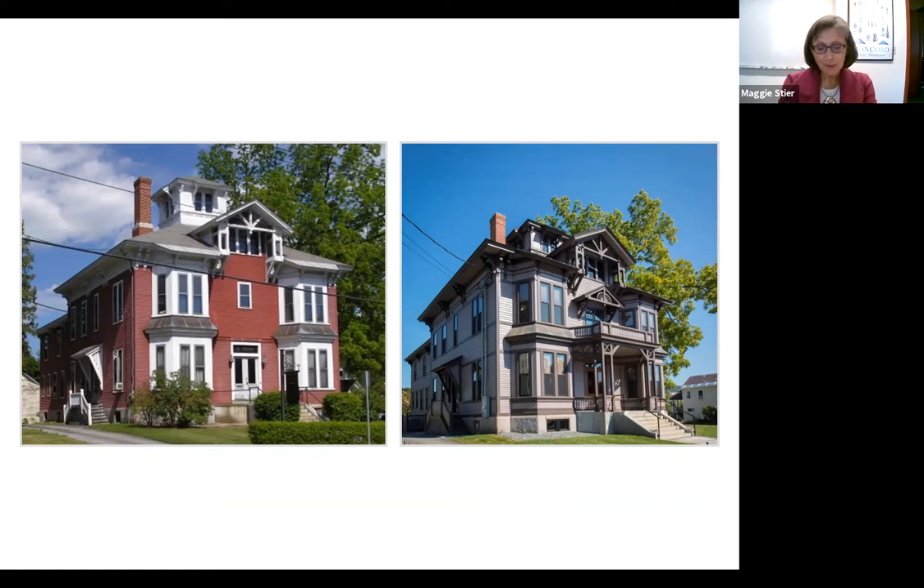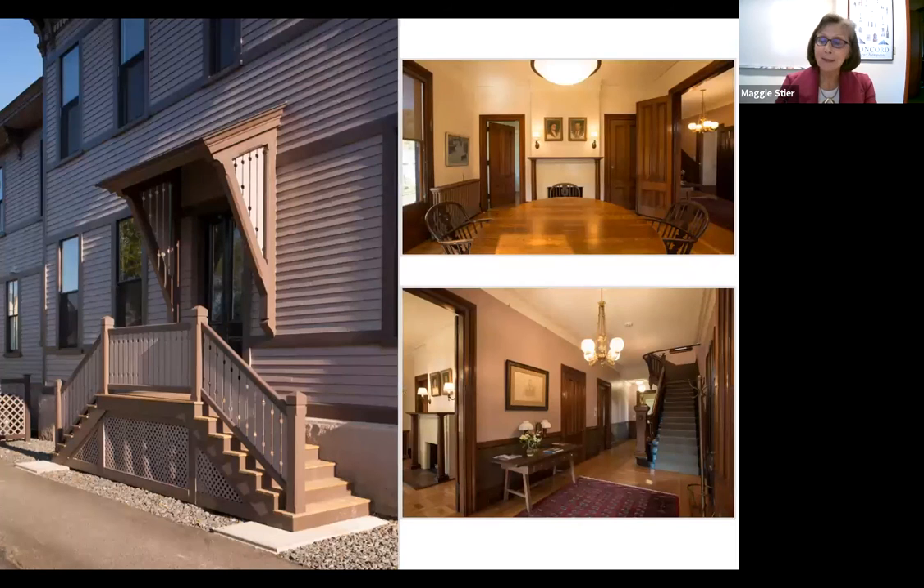An elevator housed in a rear addition, new mechanical systems, and an accessible rear entrance were all part of the project. Located in Keene's downtown historic district, this building's meticulous rehabilitation for mixed office use honors the historic character of the city and reflects a growing trend to preserve the architectural legacy of past centuries while adapting to modern needs.